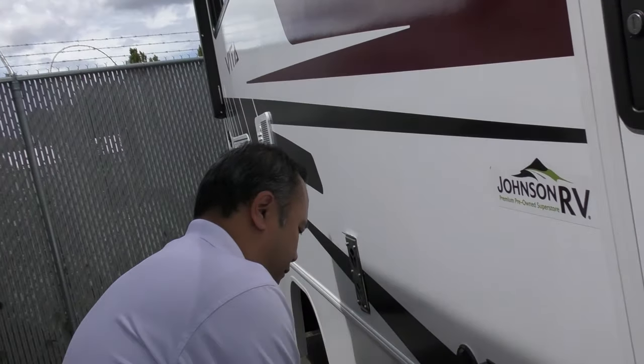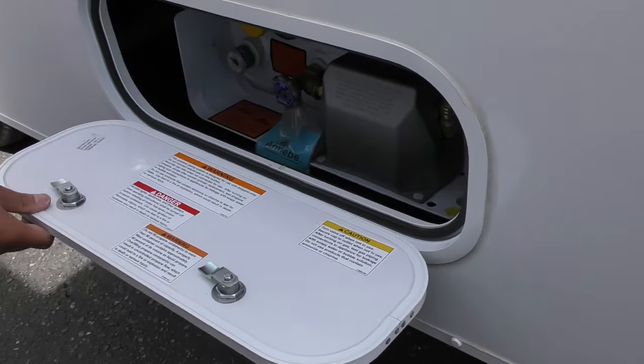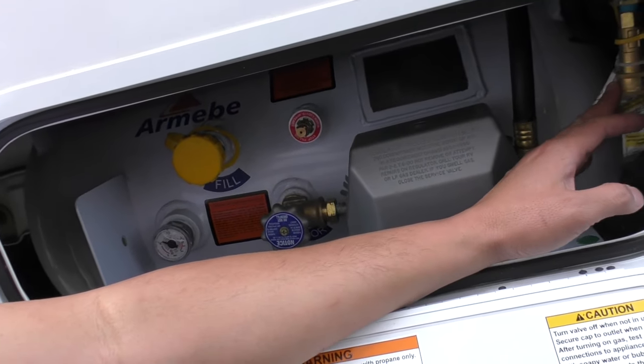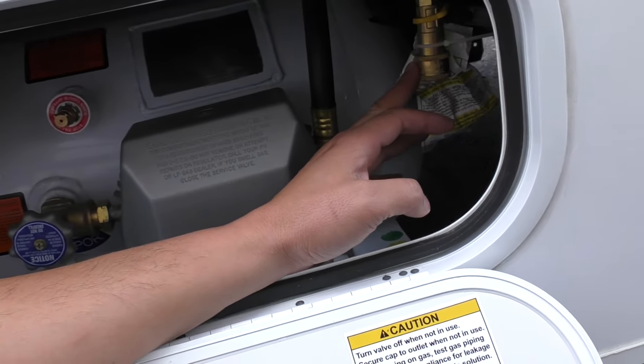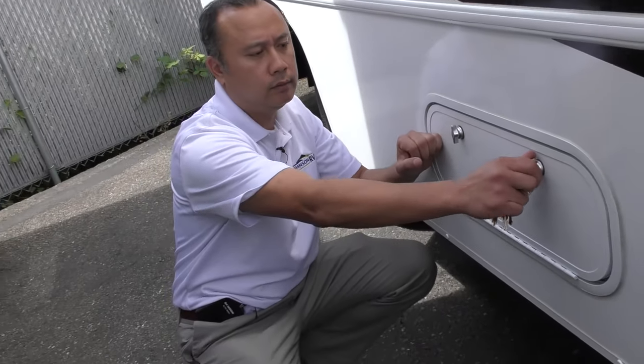Here you'll have access to your propane to fill it. It also has a quick connect with a regulator, so if you want to bring an outside grill, you can do so and set it out here underneath the awning.